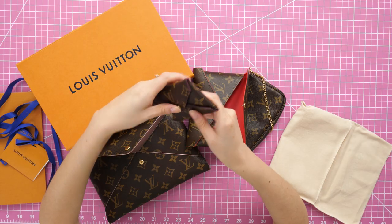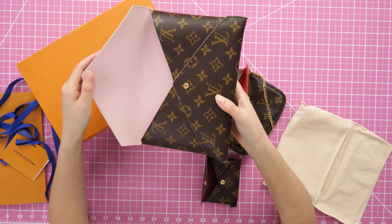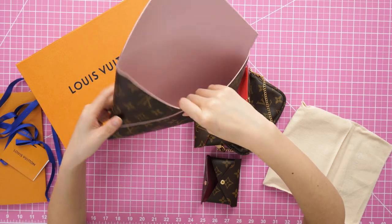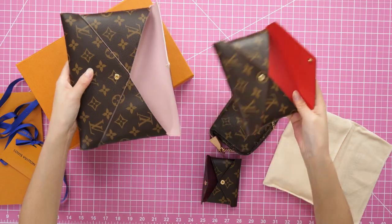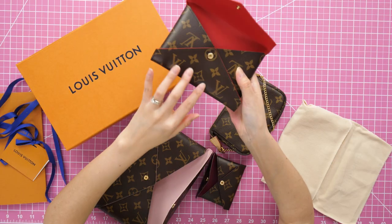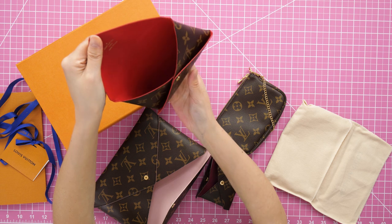I can see why LV priced these this way. The design is very simple — really just one pattern piece, stitched together with glazing on the edges and a snap in the middle. The snap is what holds the whole thing together. On the large, this piece on the lower flap is stitched down so it doesn't flop around, but the medium does not have this, so technically things could fall out.